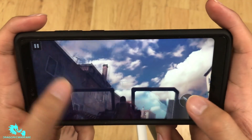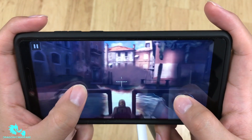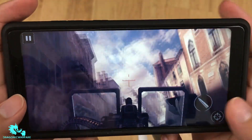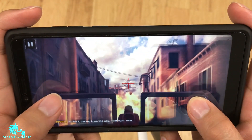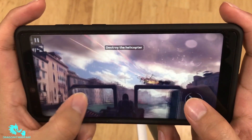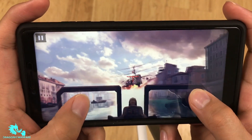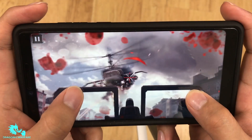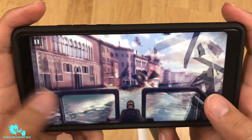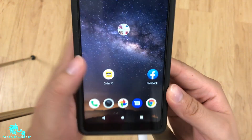Overall doing fine here, but you can definitely tell the phone is warming up — that's the processor being pushed. A little bit of stutter here and there. Shot a helicopter with what felt like 500 bullets and it's still alive — video games! But my finger is heating up at this point from the phone's warmth.